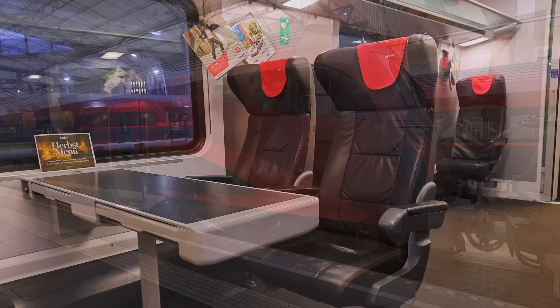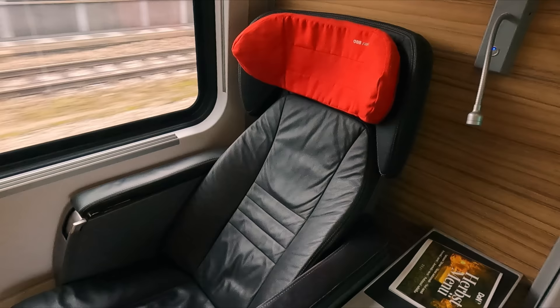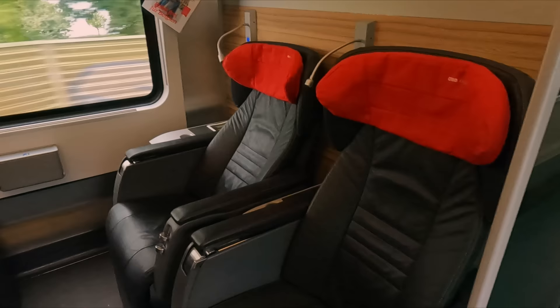The rear two coaches of the train feature first class and business class. First class is in a 2+1 seating layout with comfortable reclining seats. However, business class is a massive step above this, featuring incredible 1+1 recliners. You can even find a few semi-compartments seating four passengers. This is a fantastic product, and if you want a full video on this luxurious experience, let me know in the comments.